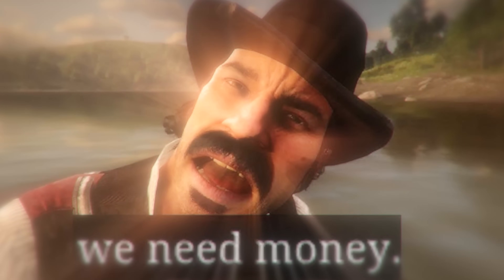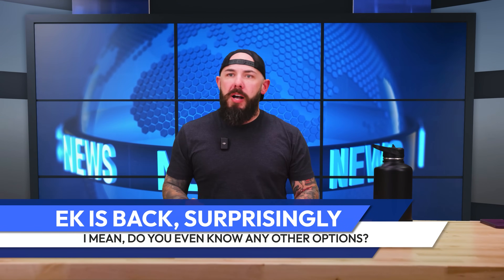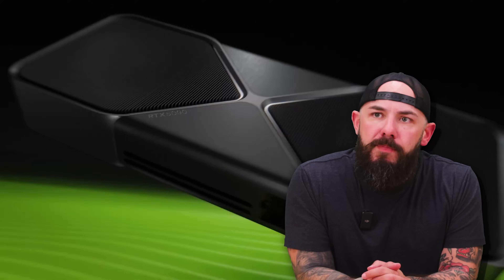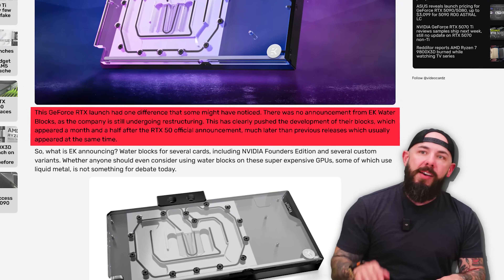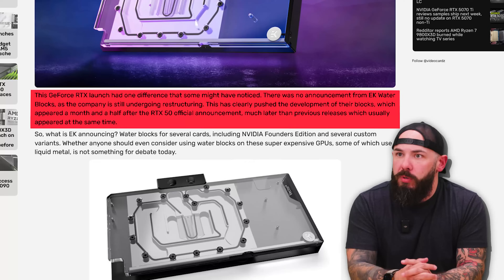You guys remember EK? Are people still mad at EK or are we happy with EK now? Do you believe in redemption? Let's find out if redemption is possible or not. This GeForce launch of the new 50-series cards has been very interesting — there was no announcement from EK since they're doing a little bit of restructuring. This has clearly pushed the development of their blocks, which appeared a month and a half after the 50-series official announcement, much later than previous releases.